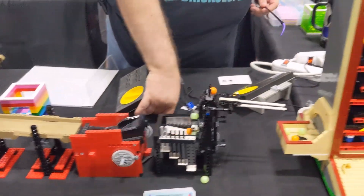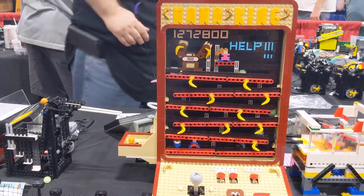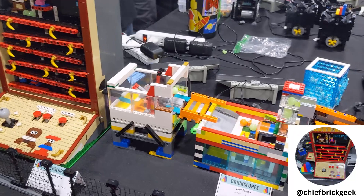And now the balls are entering what I must say is my very favorite module featured at the convention, the Donkey Kong slash Mario module, which was created by Chief Brick Geek and is patterned after the old arcade game.